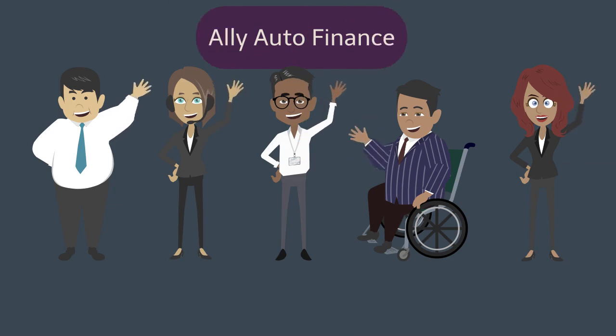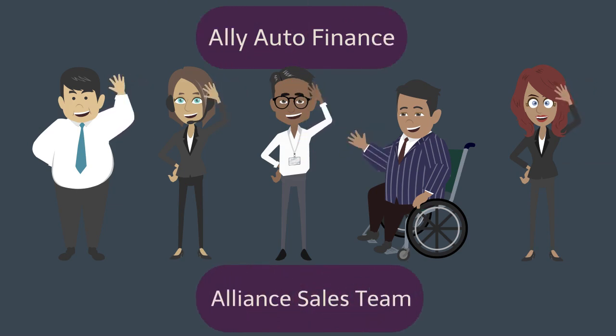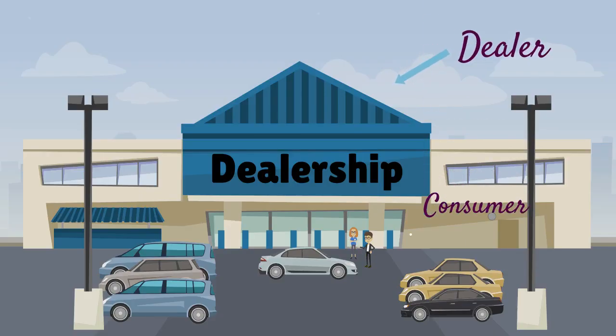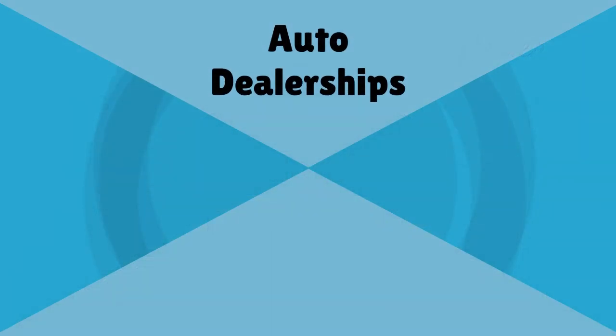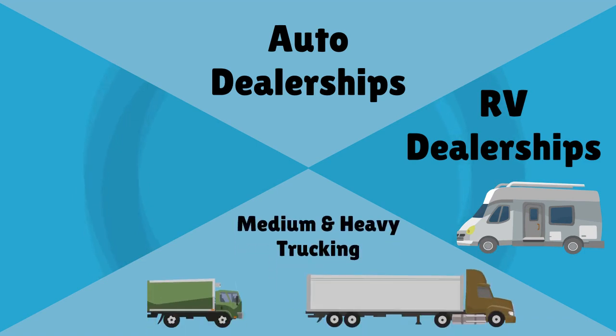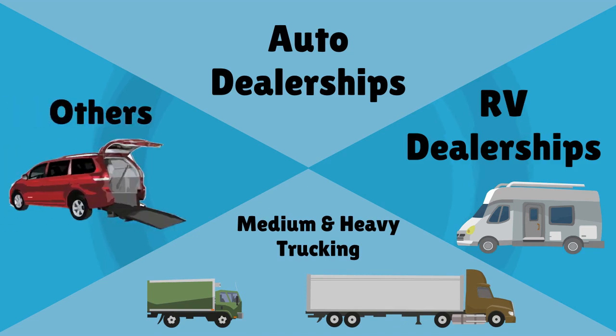Enter Ally Auto Finance and our Alliance sales team. We offer manufacturers the opportunity to select and customize a variety of Ally programs to help move vehicles to dealerships and to the end consumer. In addition to auto dealerships, Ally also maintains relationships with RV dealerships, commercial manufacturers of medium and heavy-duty trucks, and other diverse clients.